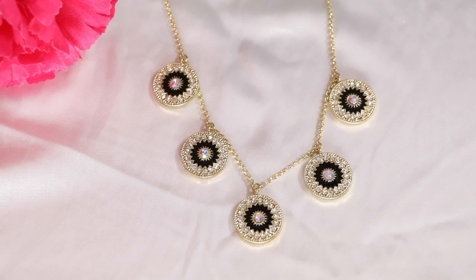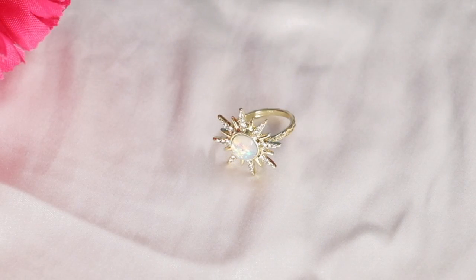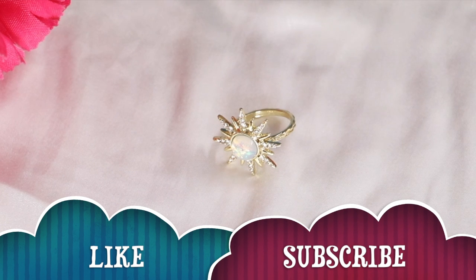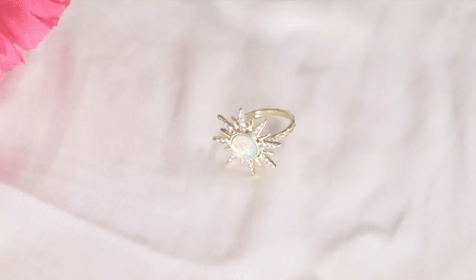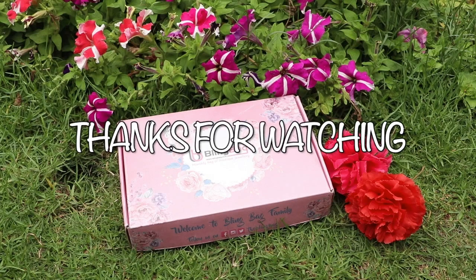In the Bling Bag, just send them pictures or they will send you jewelry pieces. There is also a Women's Day offer of 30% off on all these jewelry pieces. Do check out the website — I will give all the details in the info box below. Thank you so much for watching, I will see you guys really soon. Bye!